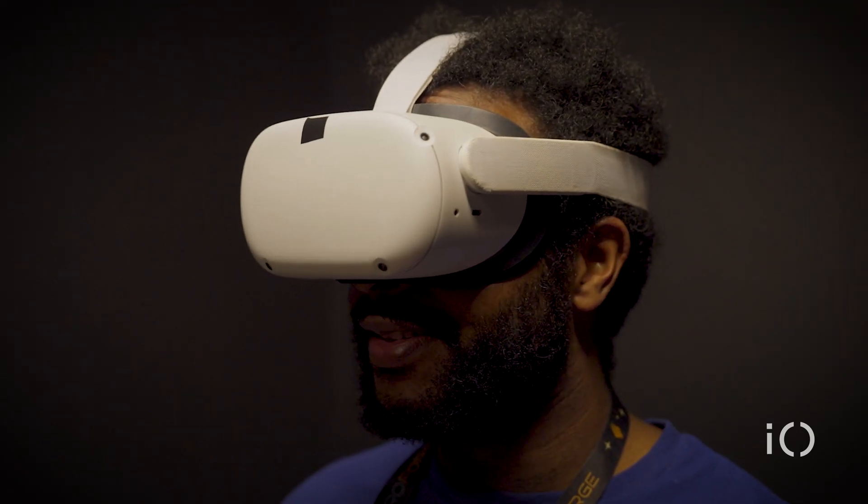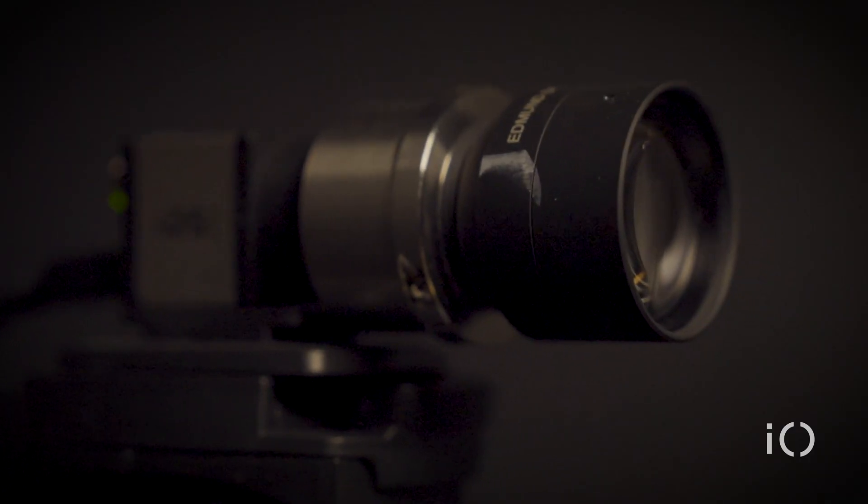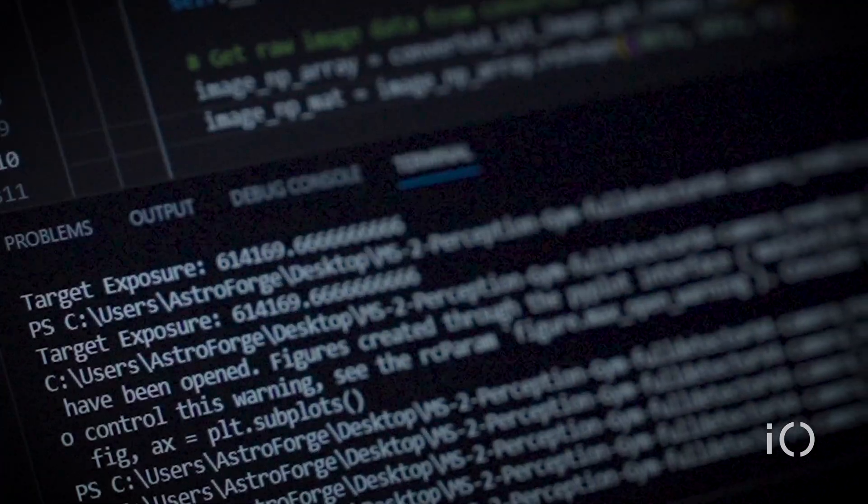From far away, these are going to be very, very dim objects that we should barely be able to detect. As we get closer, that brightness will start to increase and we can track it — and that's the object that we will be traveling towards.